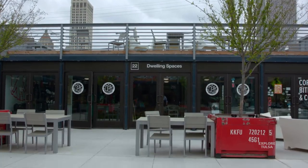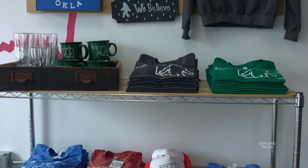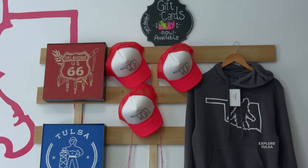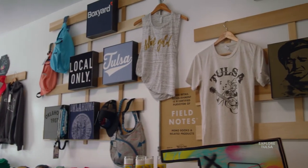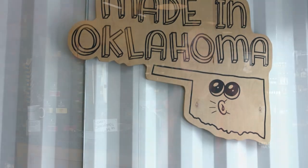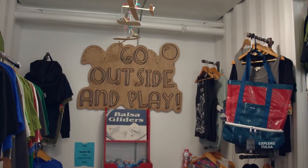Dwelling Spaces is a retail store that's been open for eleven years and some change. It originally was furniture, fixtures, and things for your house — hence the name Dwelling Spaces. But the owner, Mary Beth, started making some t-shirts and doing different things supporting local artists. She started realizing there was a need for somewhere that sold local items — selling local art and things made in Oklahoma or things that celebrated Tulsa. Since this location opened, it's been more of a park-life, going outdoors, hanging with the family feel.